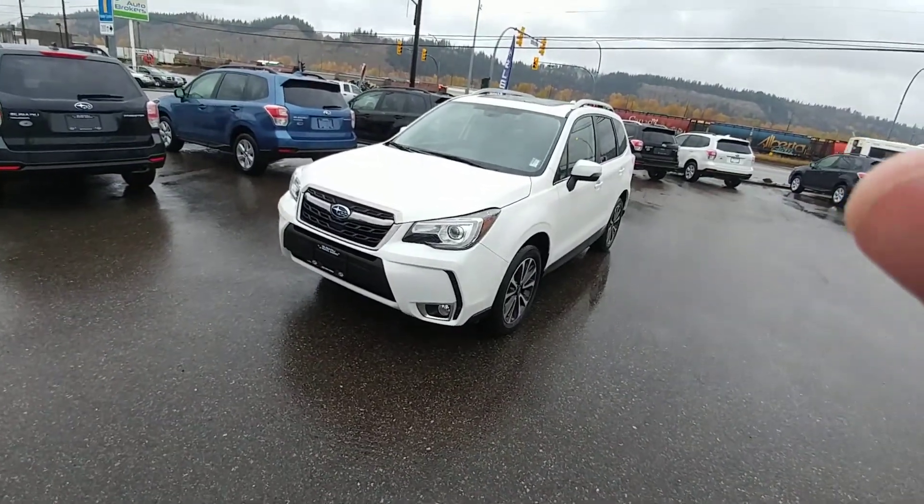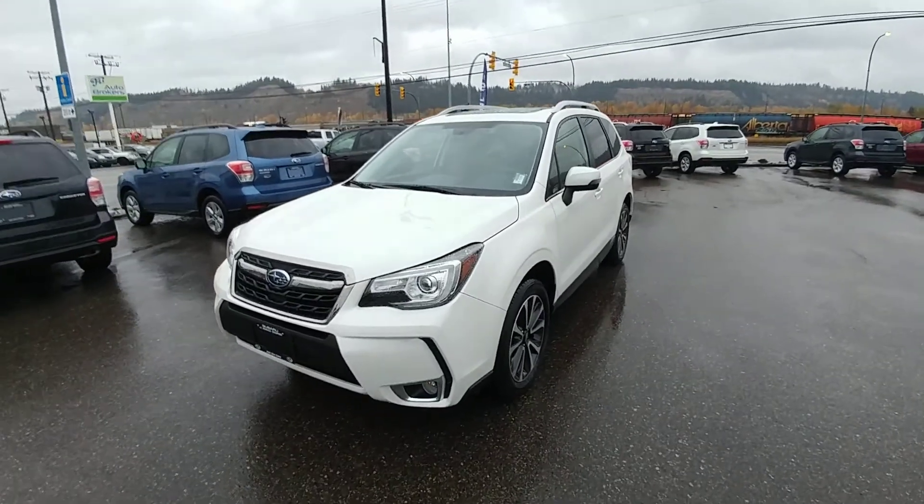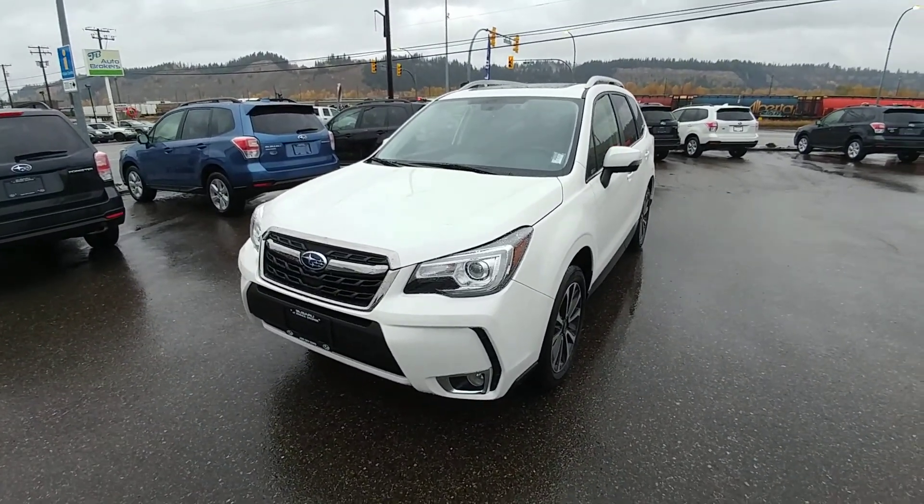Hey everyone, Tyson from Subaru Prince George here. This is our 2018 Subaru Forester XT Limited — it's the full load Limited with the turbo.